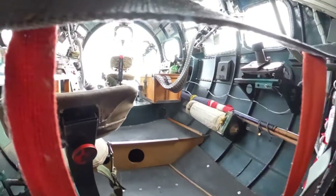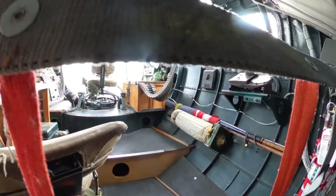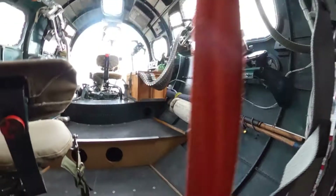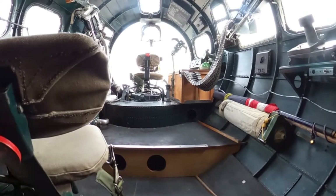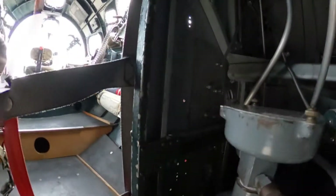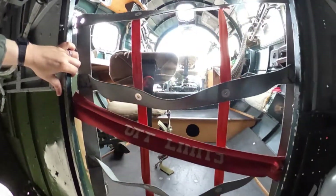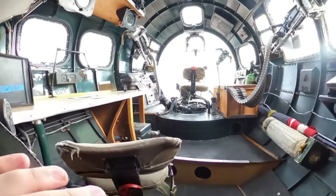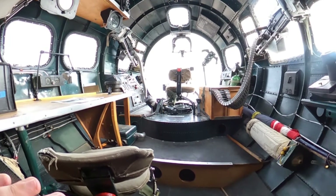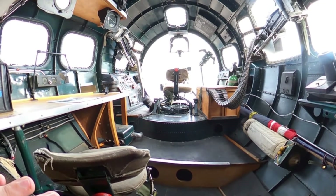They've got barriers up here for the nose section, but we'll poke our head in through here as well. We can see the bombardier position and the navigator position. This aircraft, the B-17, had a crew of about 10: a pilot, a co-pilot — those were officers — a bombardier and a navigator, also officers. Then of course five gunners and a flight engineer, and those were all enlisted.